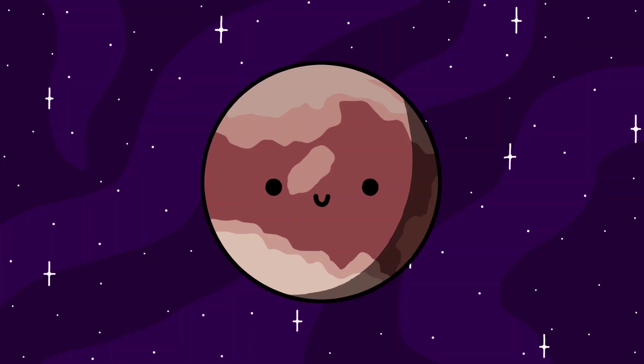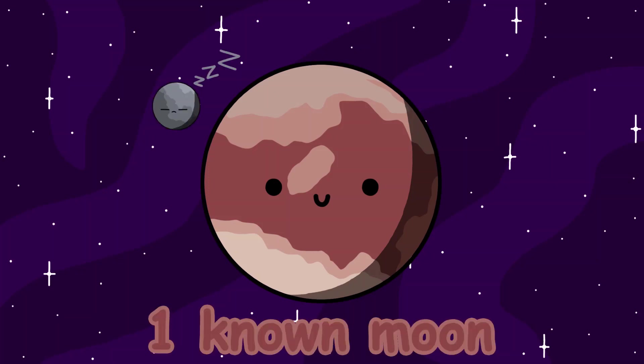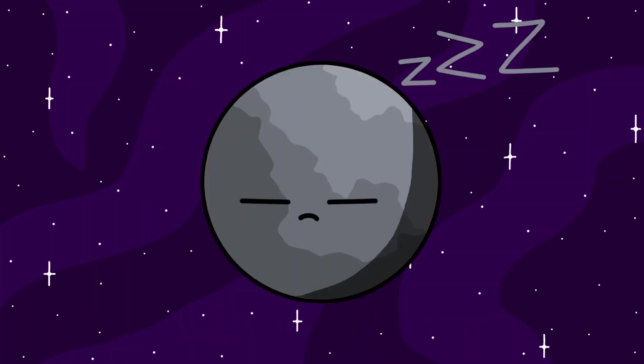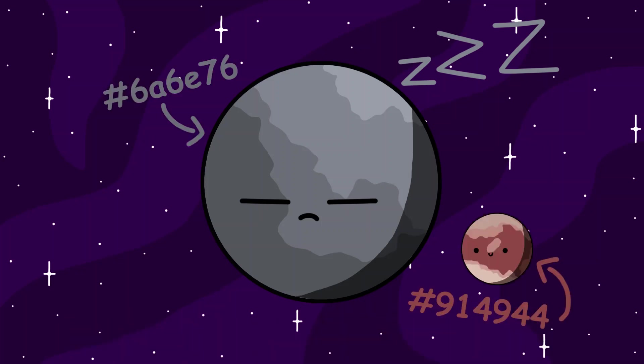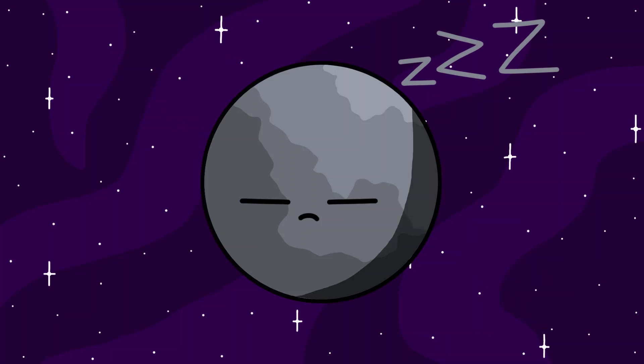Gonggong. Gonggong is another dwarf planet in the Kuiper Belt. It only has one known moon so far — it's named Xiangliu. Xiangliu is estimated to only be around 200 kilometers in diameter. It's believed to have been a captured object due to its different color compared to Gonggong. Other than that, nothing else is really known about it, so let's move on.